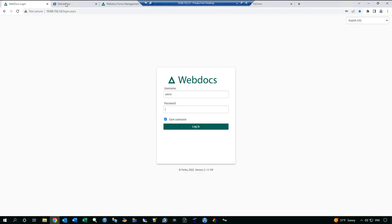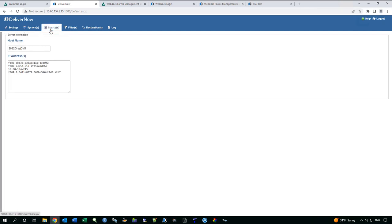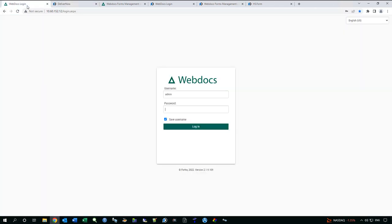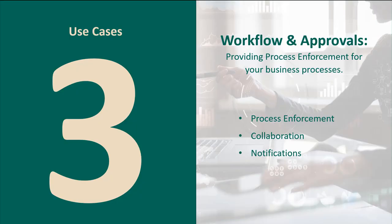We also have technology to monitor folders and spool files, looking at different systems and sources. A system to us might be an IBM i system grabbing a spool file, a report off the IFS, or a network folder. We can monitor those different folders and bring content into the system for processing. We also have the forms management system to handle forms — all these different tools to help you.